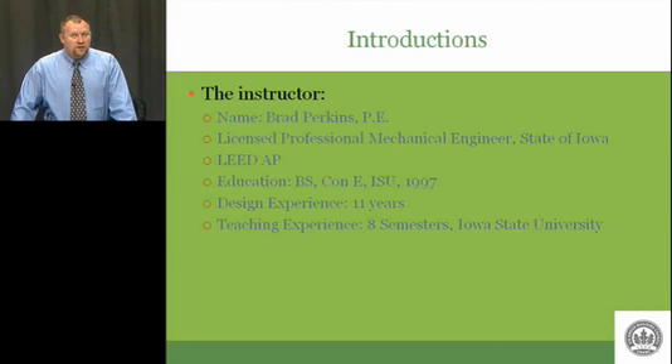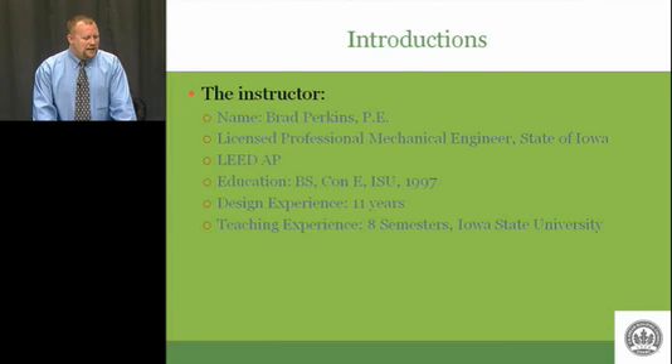A few years ago — four years ago, as a matter of fact — I was convinced to come back and teach at Iowa State, and I have been doing that for the last eight semesters, teaching classes in the Construction Engineering Department on mechanical design, but also materials and methods, contract organization management, those types of classes. And in the summers, for the last two summers now, I've been teaching a class on LEED.